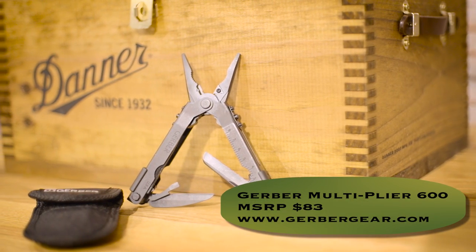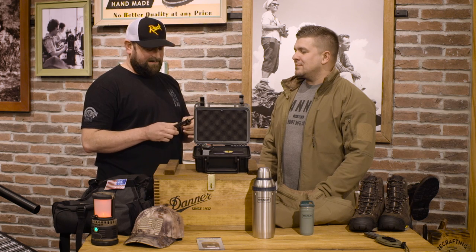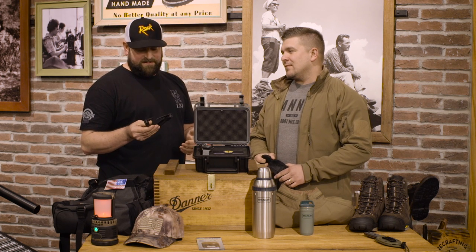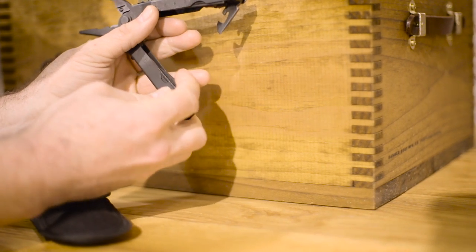Now another cool gift — this Gerber multi-tool. I've got about 600 reasons a girl should give this to a guy. I carry this at work and this tool has been through hell with me. It's got a locking mechanism with pliers, knives, screwdrivers, bottle openers, and sharpeners — just a great all-around tool to have. Ladies, you can give your Valentine this with a honey-do list. You can pick it up at gerbergear.com for about $83.